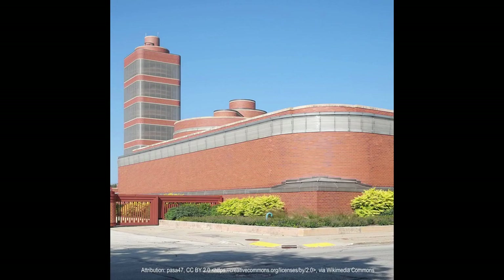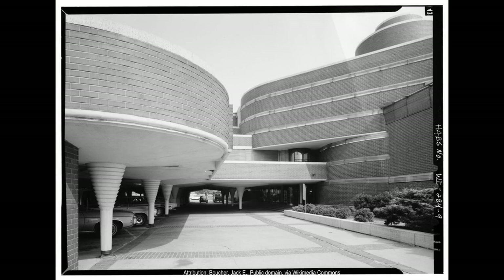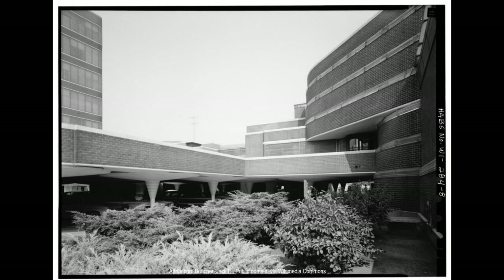The high ceilings in the tower help to create a sense of spaciousness and airiness, contributing to the building's welcoming and invigorating atmosphere. The building was constructed using reinforced concrete, a relatively new and untested material at the time, which allowed Wright to create the building's distinctive curved forms and provided an economical and durable solution for the client.